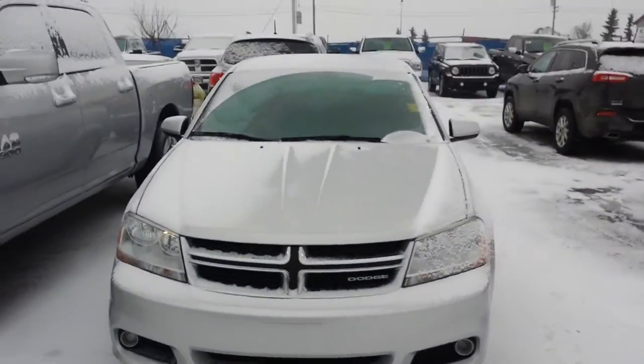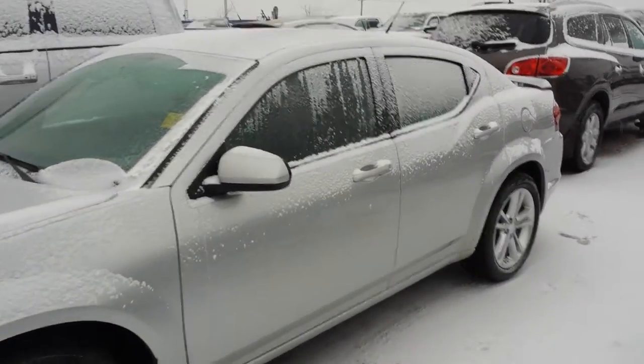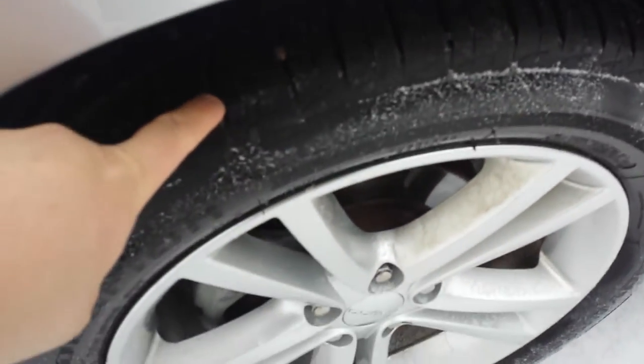From the outside, it has automatic transmission, air conditioning, tilt wheel, cruise control, power windows, and power locks. With 135,000 kilometers, here is how the tires look — there is deep tread and they are in good condition.